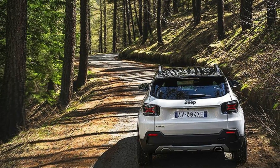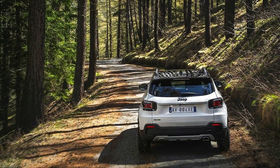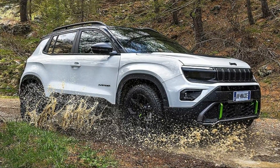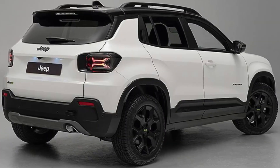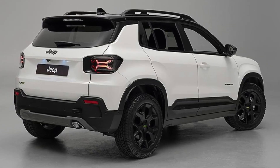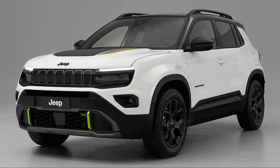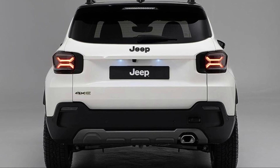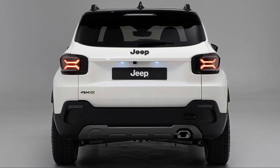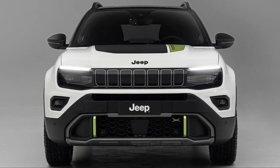And when you need to go further, the gasoline engine kicks in seamlessly. The regenerative braking system helps recharge the battery on the go, enhancing efficiency. Safety is a top priority in the 2025 Jeep Avenger 4XE — it comes equipped with over 80 available safety and security features, including adaptive cruise control, blind spot monitoring, lane-keeping assist, and forward collision warning with active braking. Check out our other videos for more reviews and adventures.